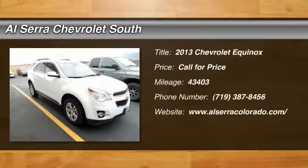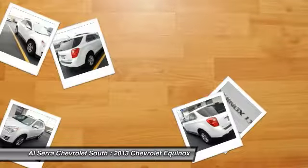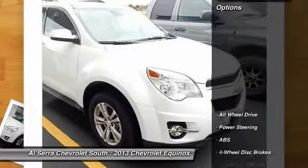The 2013 Chevy Equinox. Fuel efficiency, safety, and value equals the Chevy Equinox. This vehicle has less than 45,000 miles. Here are some of this vehicle's great options.